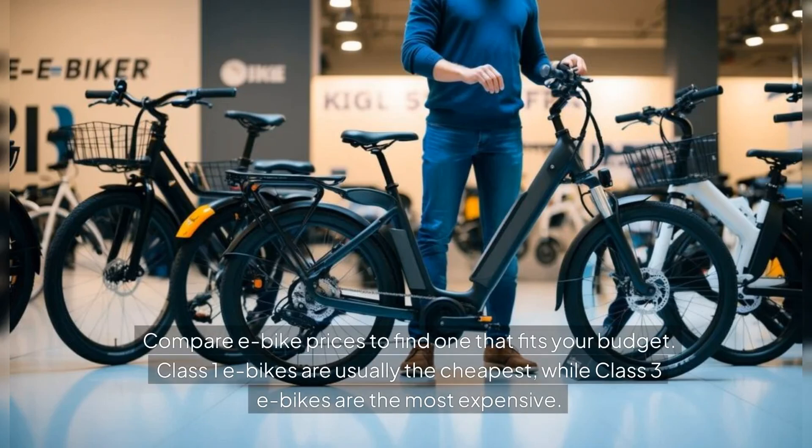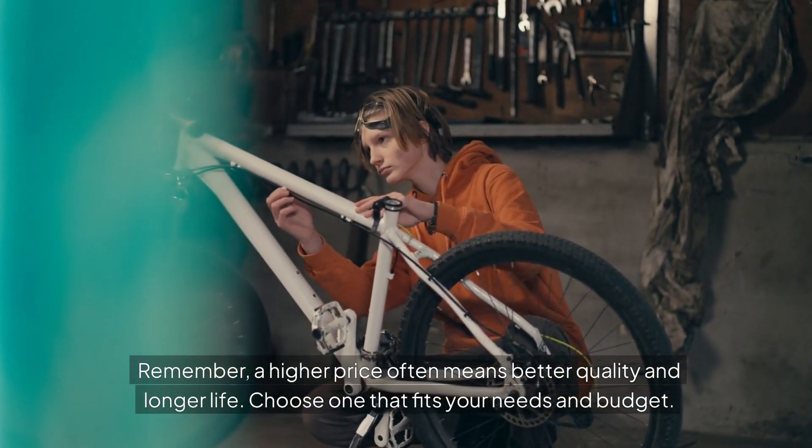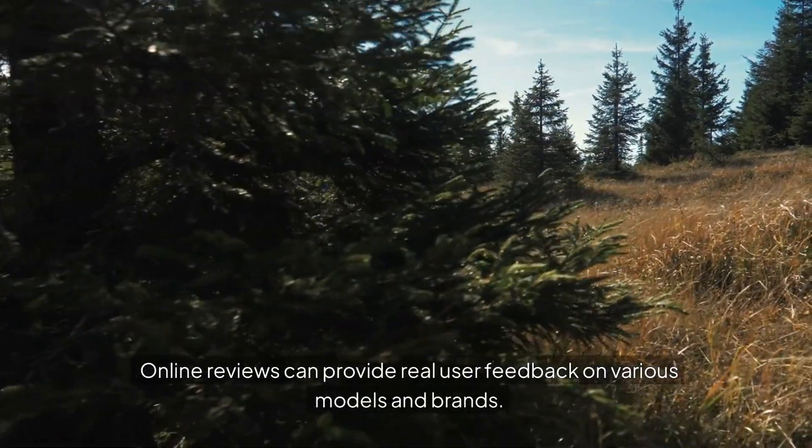Compare e-bike prices to find one that fits your budget. Class 1 e-bikes are usually the cheapest, while Class 3 e-bikes are the most expensive. Remember, a higher price often means better quality and longer life. Choose one that fits your needs and budget.